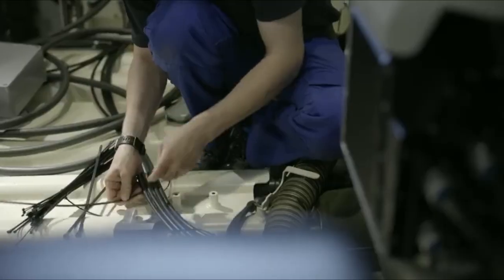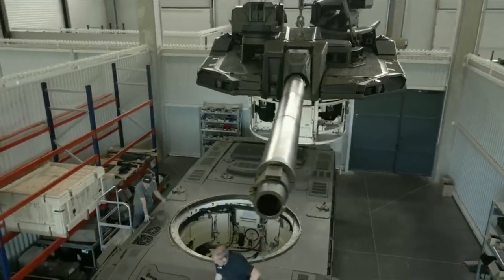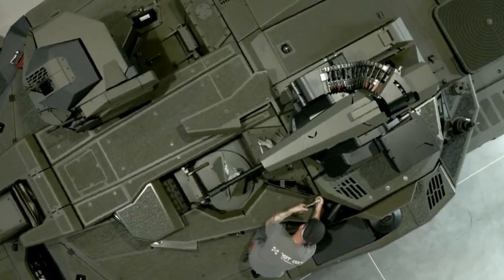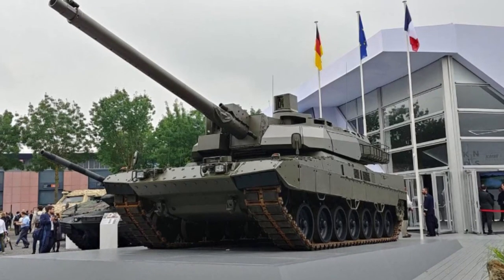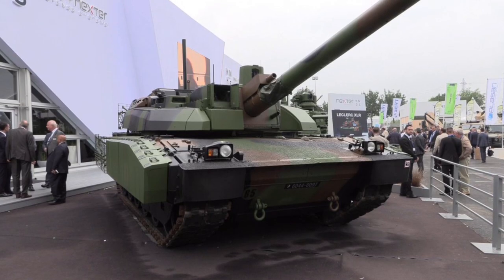The EMBT represents a significant advancement in armored warfare technology, with its combination of firepower, protection, and mobility. It provides our troops with a decisive edge on the battlefield. The collaboration between France and Germany has resulted in a tank that embodies the best of both nations' expertise.